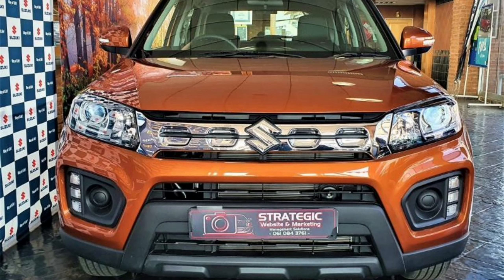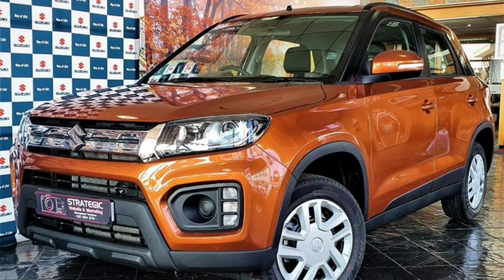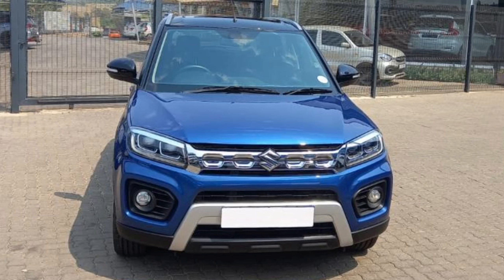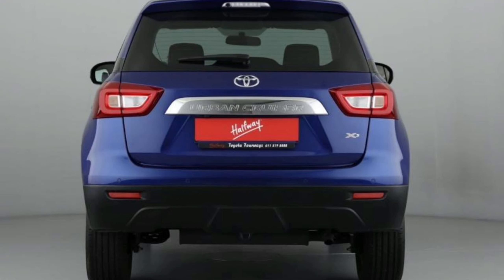Compact SUVs are taking over the South African car market, so this comparison review was highly requested. The Suzuki Vitara Brezza and Toyota Urban Cruiser are practically twins, with the Vitara being the original. Visually, these two cars look identical, although the Toyota gets a unique frontal design that was inspired by its bigger brother, the Toyota Fortuner.